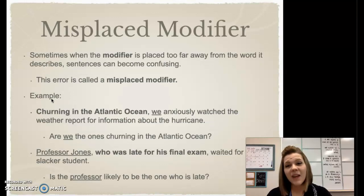Now, we can run into some problems if we have what's called a misplaced modifier. If we have a modifier in the sentence that's not next to the word that it logically describes, we can have a really confusing sentence. This error is called a misplaced modifier.